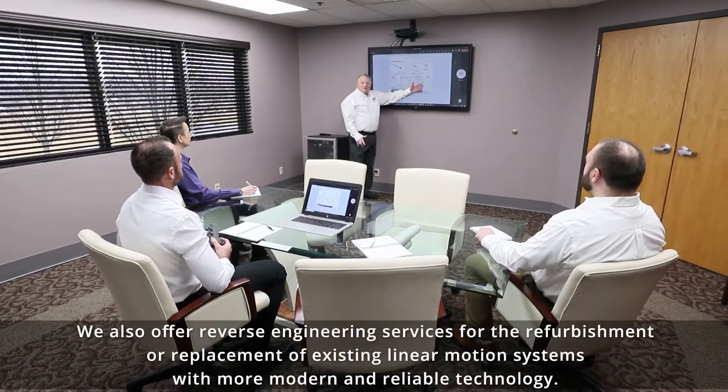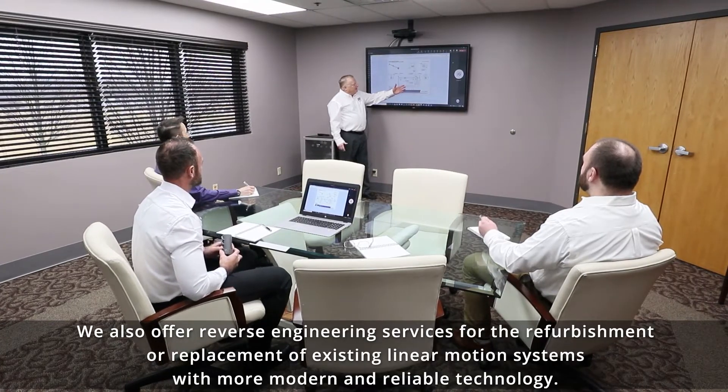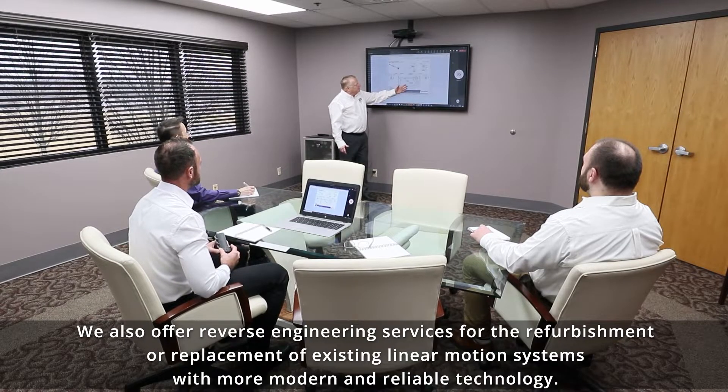We also offer reverse engineering services for the refurbishment or replacement of existing linear motion systems with more modern and reliable technology.